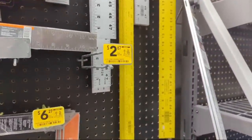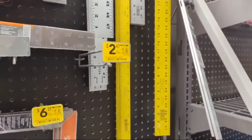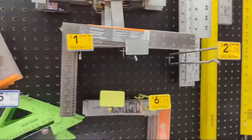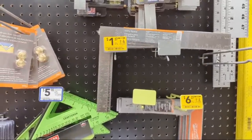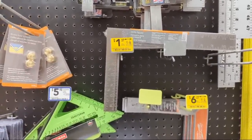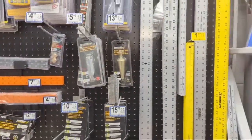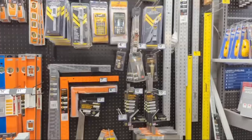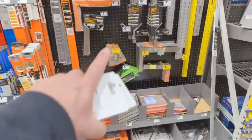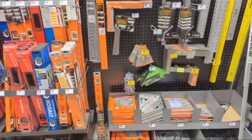Two dollars 67 cents for a 12-inch combination square - it looks like they're all gone though. They do have the utility square for $1.37, was $4.98. Some good deals on squares - crazy good call.